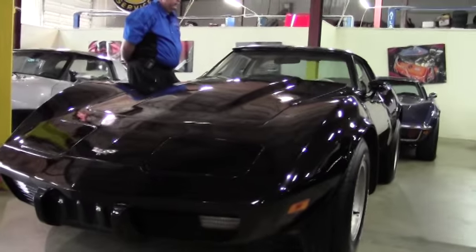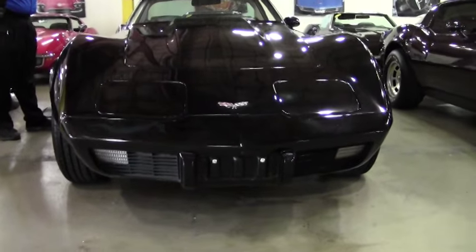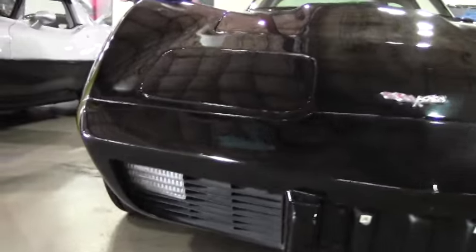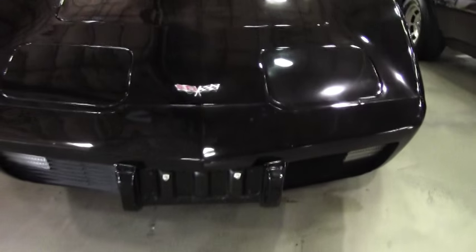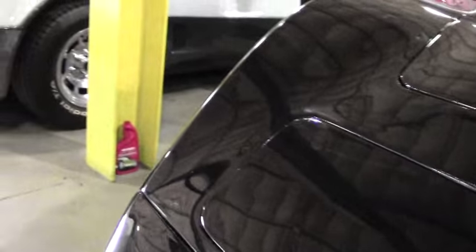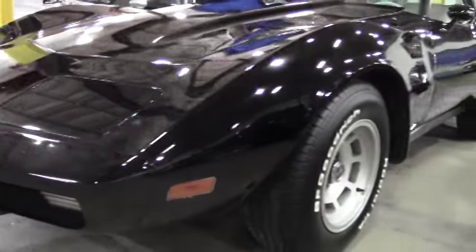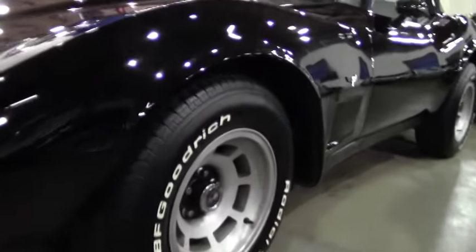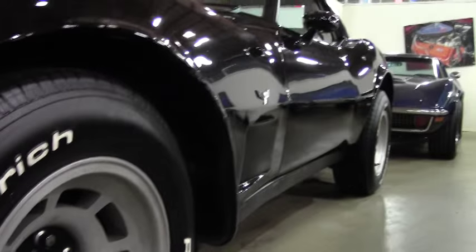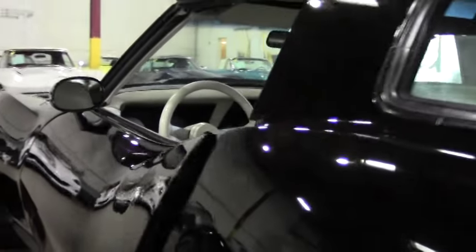This is a car that a lot of people will look at if they're interested in taking a car and upgrading it. Right now it's code correct paint and interior colors, numbers matching 225 horsepower, 350 L82 engine, four-speed manual transmission. It's got T-tops — we do have a blemish on this particular top up here on the driver's side. It's power windows, brakes, and steering. It's got a Kenwood CD in it, slotted aluminum wheels, tilted steering, and Bridgestone TA radials.